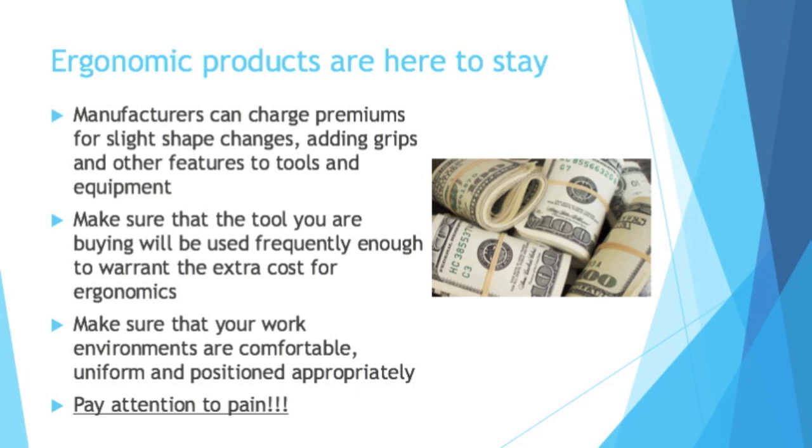Ergonomic products and features are here to stay because manufacturers can charge premiums for slight shape changes, adding grips, and other features. Sometimes they're warranted, sometimes they're not. Make sure the tool you're buying will be used frequently enough to warrant the extra cost for ergonomics — you should only pay that premium if you're going to run the risk of getting a repetitive strain injury. In general, make sure your work environments are comfortable, uniform, and positioned appropriately. And above all else, pay attention to pain — that's the signal that something in your environment is not ergonomically correct.